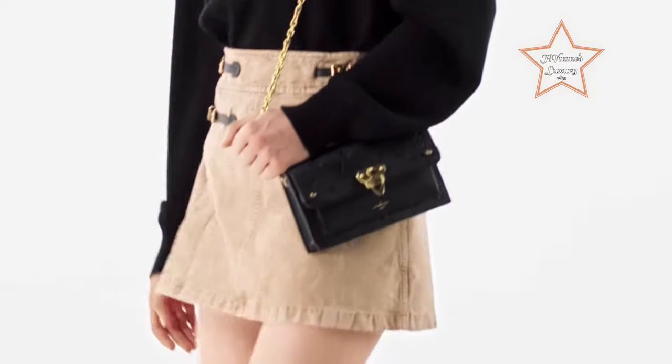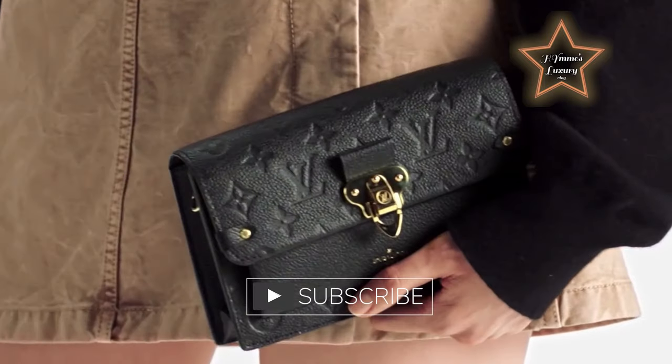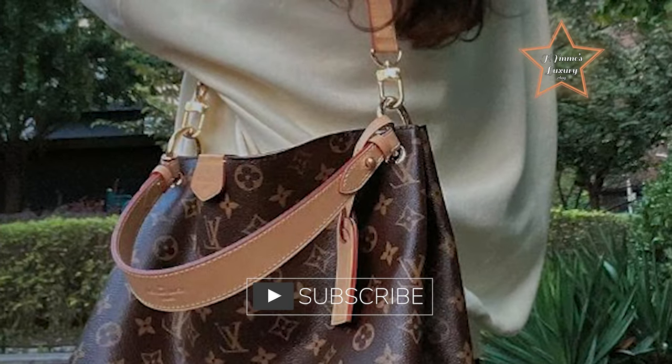By the way, I've put the link in the description box below for you to find the same bags. And if you're still watching, please don't forget to subscribe.